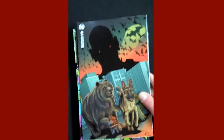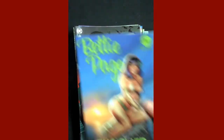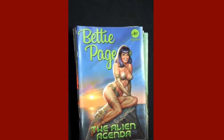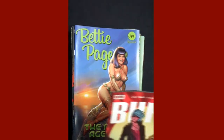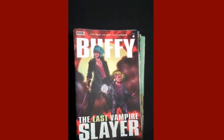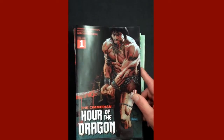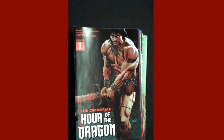And there's a beautiful variant cover for Batman Urban Legends. From Dynamite, Issue 1 of Betty Page: The Alien Agenda. From Boom Studios, Buffy the Last Vampire Slayer Issue 4. And then from Ablaze, Issue 1 of The Cimmerian: Hour of the Dragon.